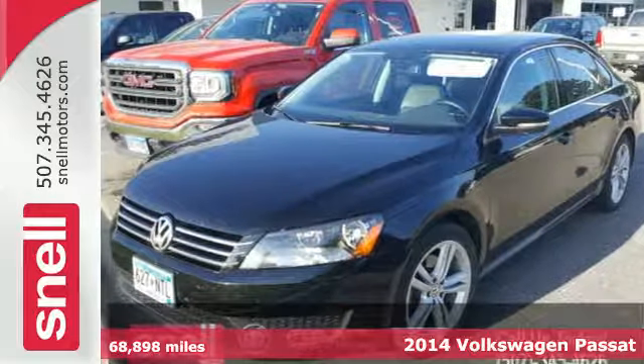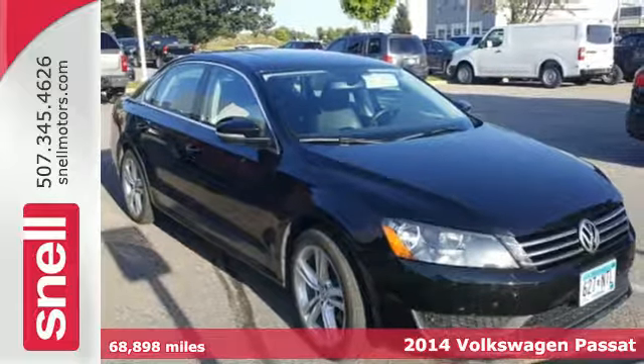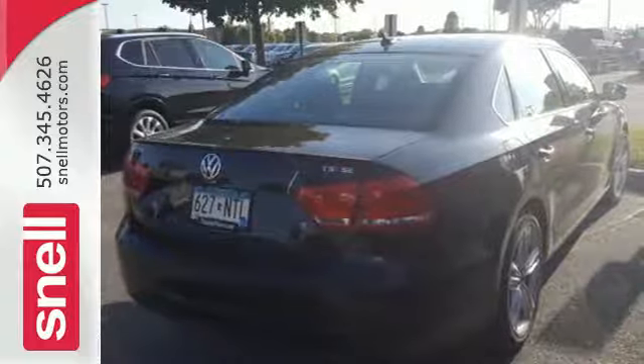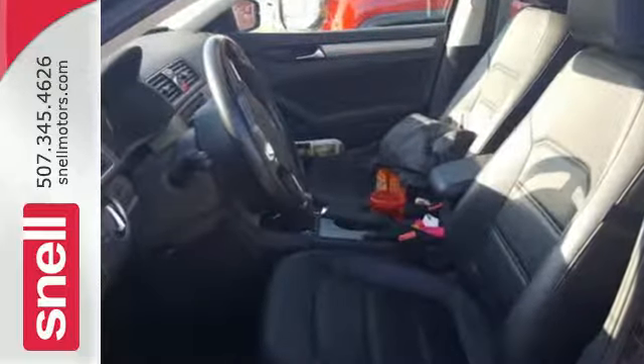It's a 2014 Volkswagen Passat, a smarter car for a smarter driver. The Passat has been lauded for its safety with included features like the intelligent crash response system, a tire pressure monitor, stability and traction control, and multiple airbags.